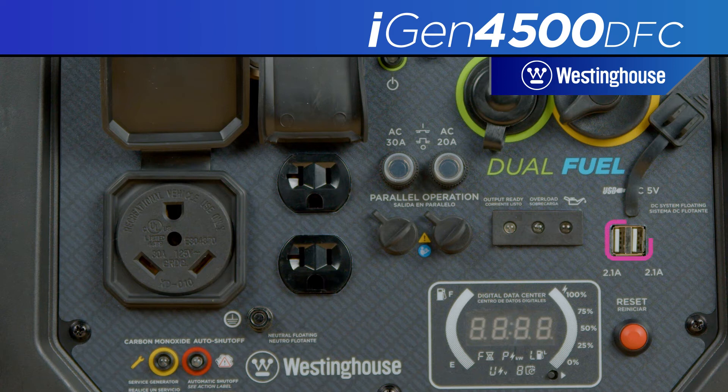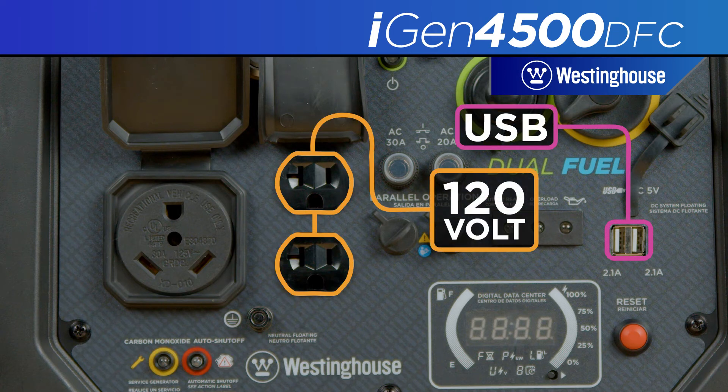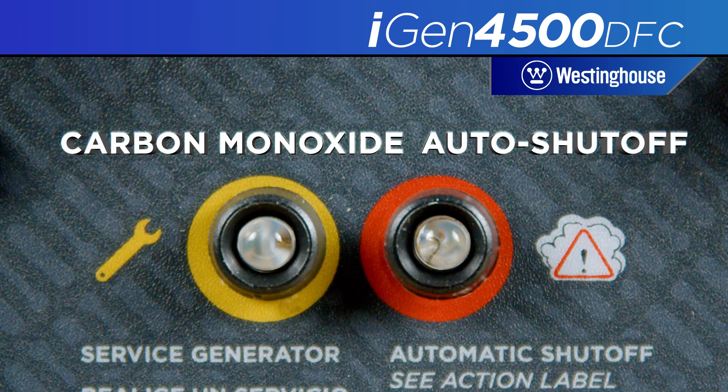Power up with a host of outlet options, including two USB ports, two 120-volt duplex household outlets, and the RV-ready 30-amp TT-30R outlet. The CO sensor detects high levels of carbon monoxide near the generator and shuts down when operating conditions are not safe.